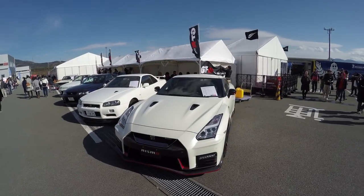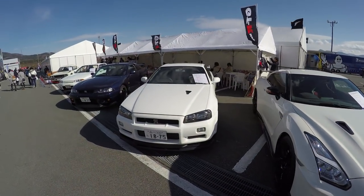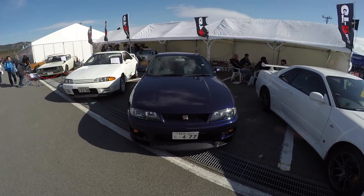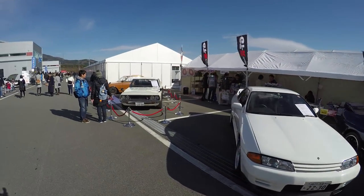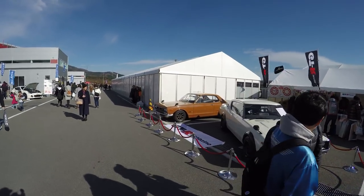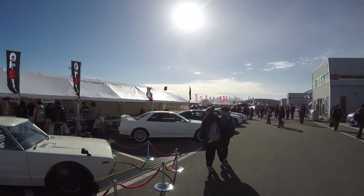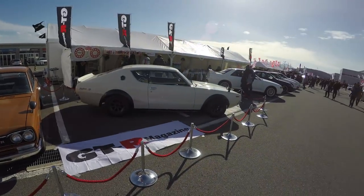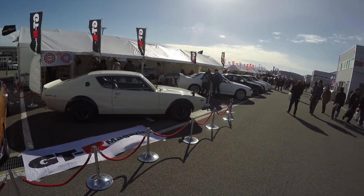So here's a perfect example of the lineup of all the Skylines: Nismo R35, R34, R33 — I love that midnight purple — R32, Kenmeri, Hakoska. So awesome. This is a GTR Magazine stand and they've got every generation here. It's so awesome — well, except the R31 and the DR30, but they did well.